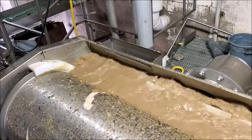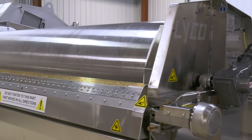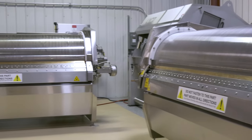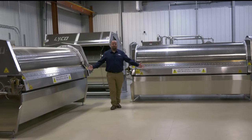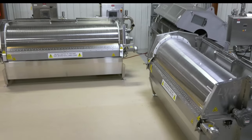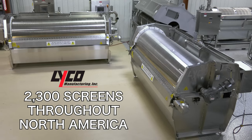Beef harvest and further processing plants require a lot of water during processing. Here at Lyco, we are the recognized leader for helping food processors efficiently solve their liquid-solid separating needs in the pork and beef industry. Today, we are shipping another set of external-fed screens for a beef harvest plant. With our 30 years of screening application knowledge, we now have over 2,300 screens in food processing plants throughout North America.